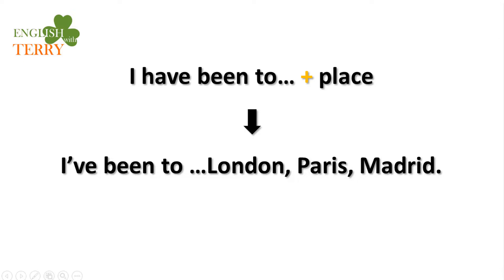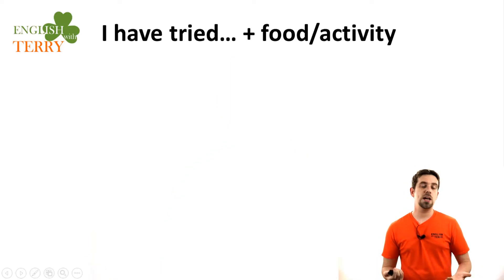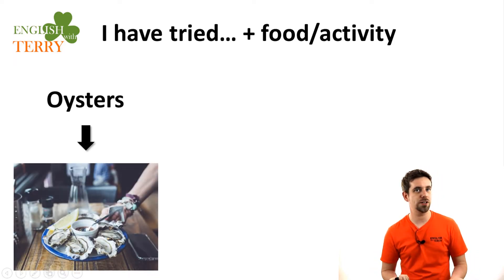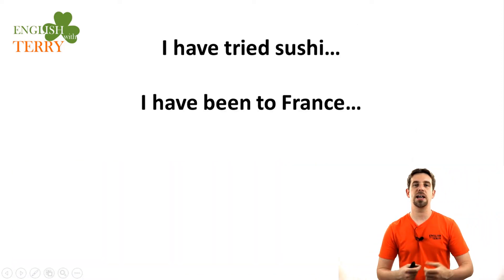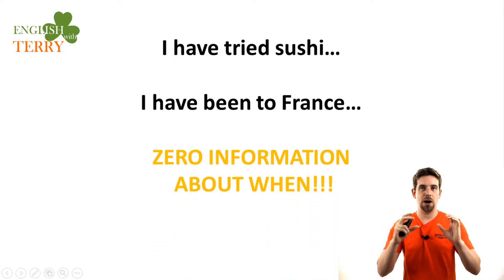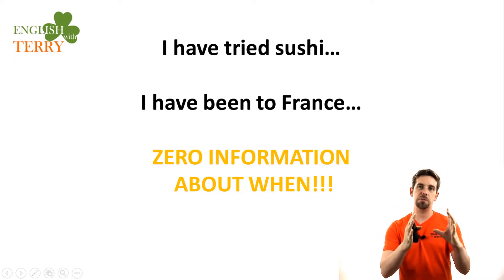I have been to London, I have been to Madrid, but I have never been to Paris. Another simple way we can use it is 'I have tried' — it can be a food or an activity. I have tried oysters, I have tried sushi, I have tried rock climbing. When we use the present perfect like 'I have tried sushi' or 'I have been to France,' there's zero information about when specifically.